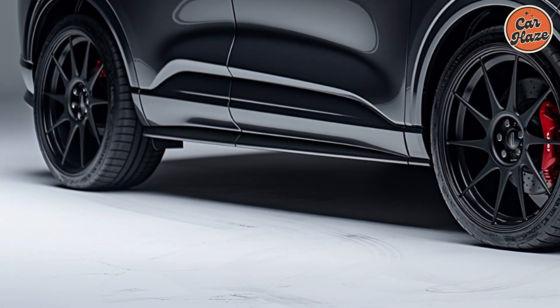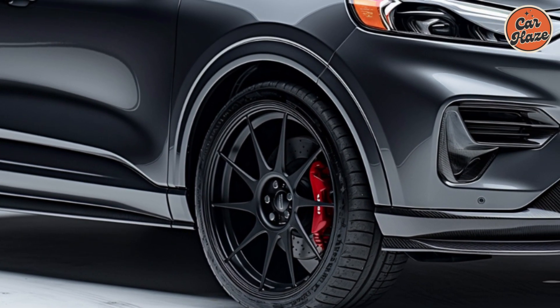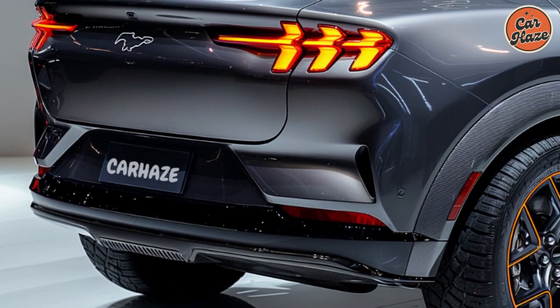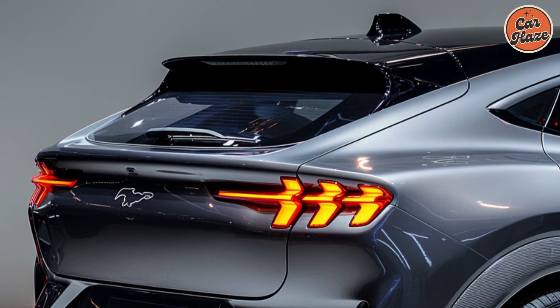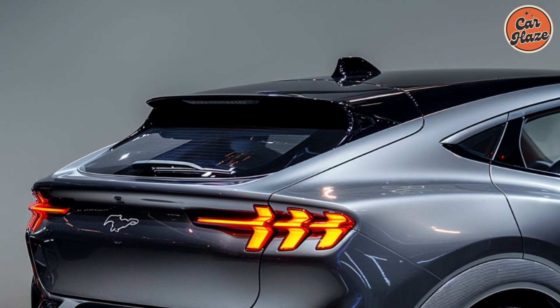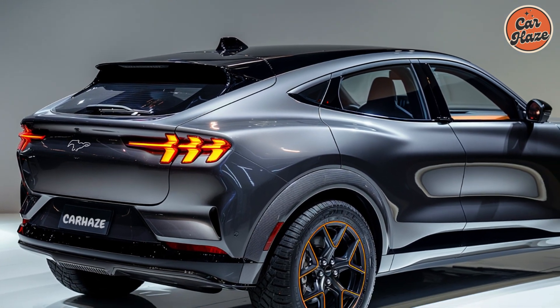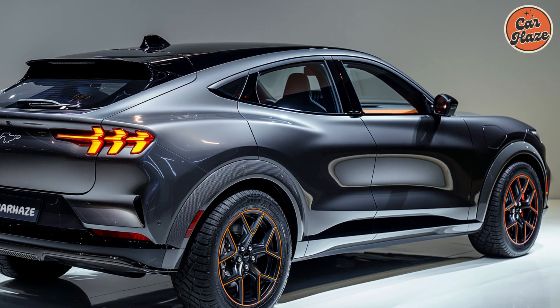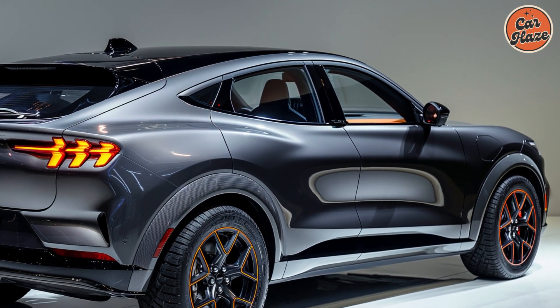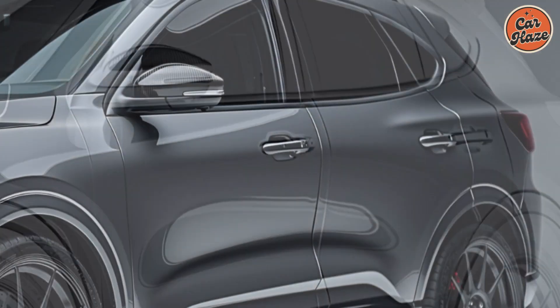The driving experience is impressive, thanks to the well-tuned suspension and responsive steering. Whether navigating city streets or cruising on the highway, the Escape offers a smooth and composed ride. The available all-wheel drive system ensures confidence in various driving conditions. Cargo space is generous, with ample storage for groceries, luggage, or sports equipment. Folding the rear seats down expands the cargo area significantly, accommodating larger items easily.